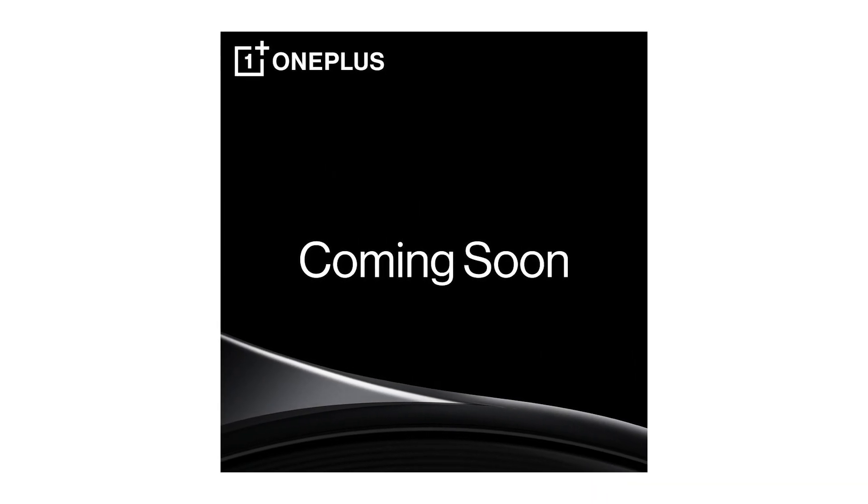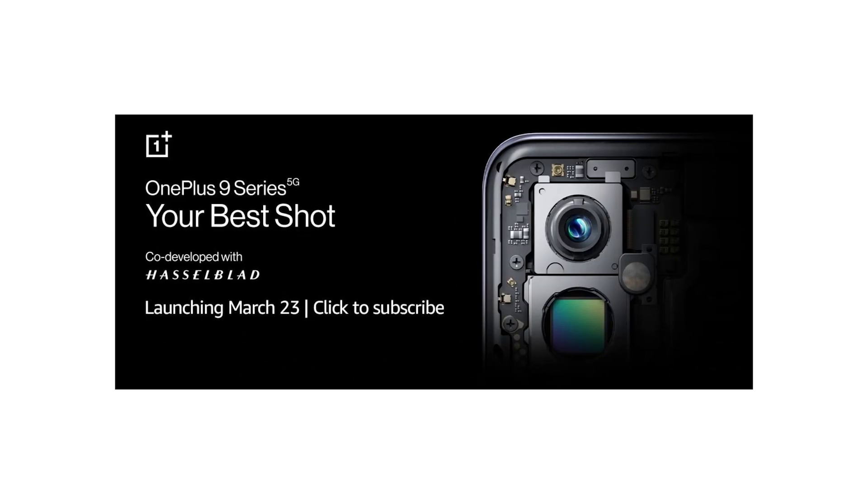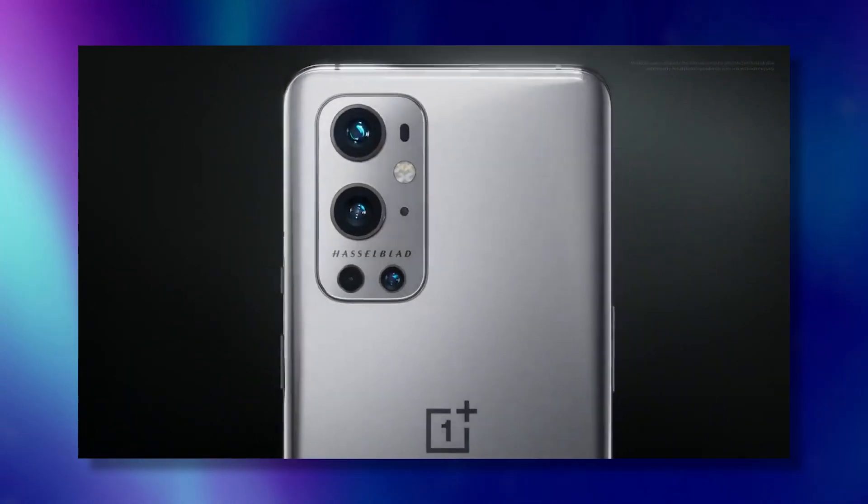Hey guys, Pete Lau, CEO of OnePlus, is hyping the upcoming OnePlus 9 series. We are all hearing a lot about cameras on the OnePlus 9 series, and OnePlus's partnership with Hasselblad is a very interesting topic to discuss.